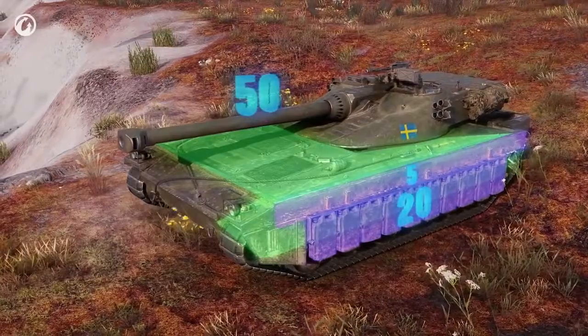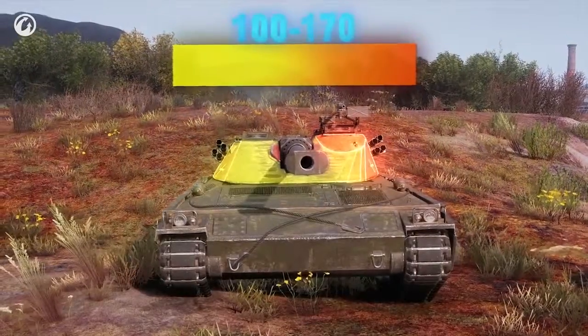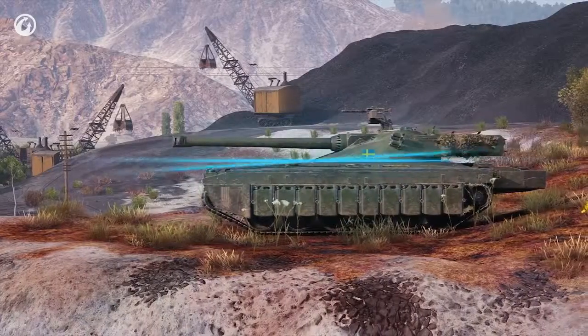That's far from impressive. The thickest areas are the gun mantlet and the cupola. The trick is in the armor slope angles.